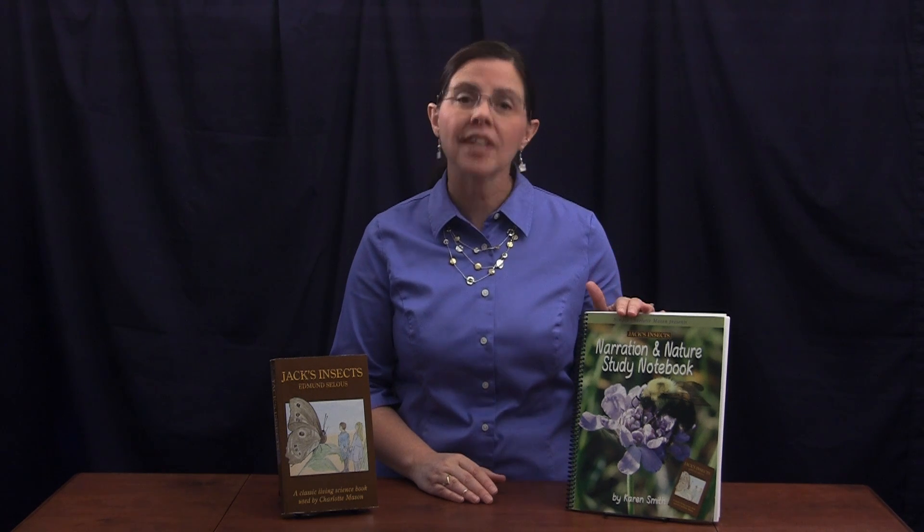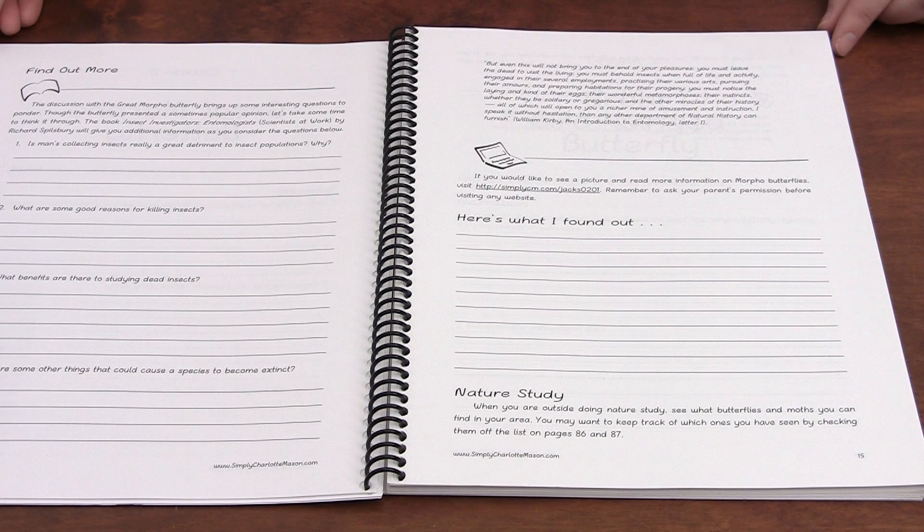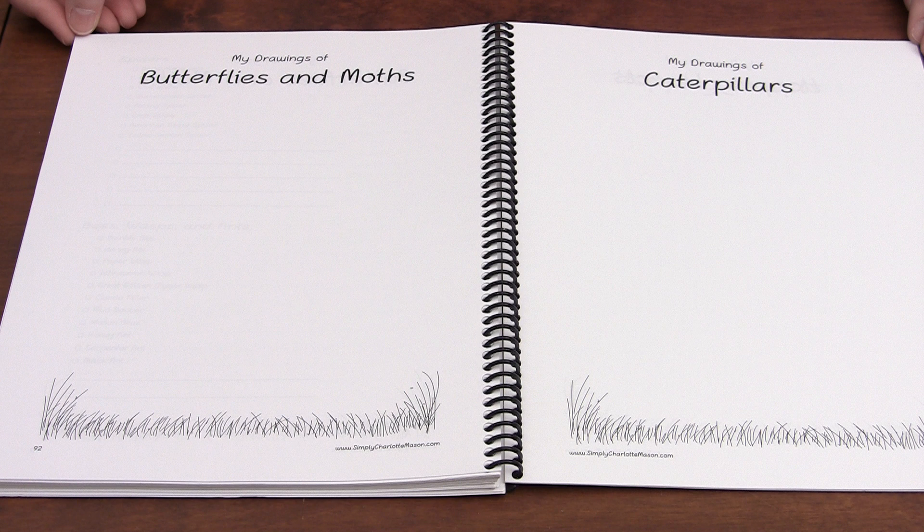And we have a companion notebook to help you. Jack's Insects Narration and Nature Study Notebook walks you through the story with narration prompts and extra information on the various insects you will meet. Pages in the back give you a place to record the insects you meet face-to-face during the year and lots of space to draw them.